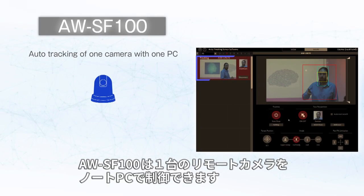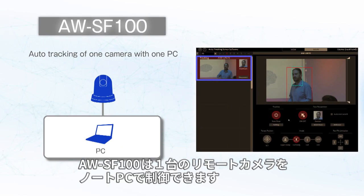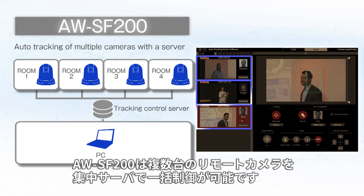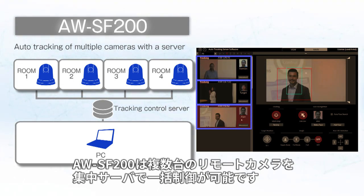The AWSF100 allows one PTZ camera to be controlled with a laptop computer, while the AWSF200 enables multiple PTZ cameras to be controlled from a central server.